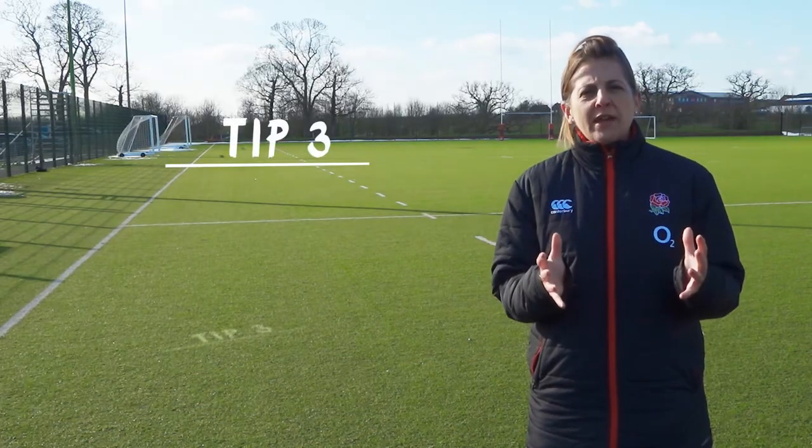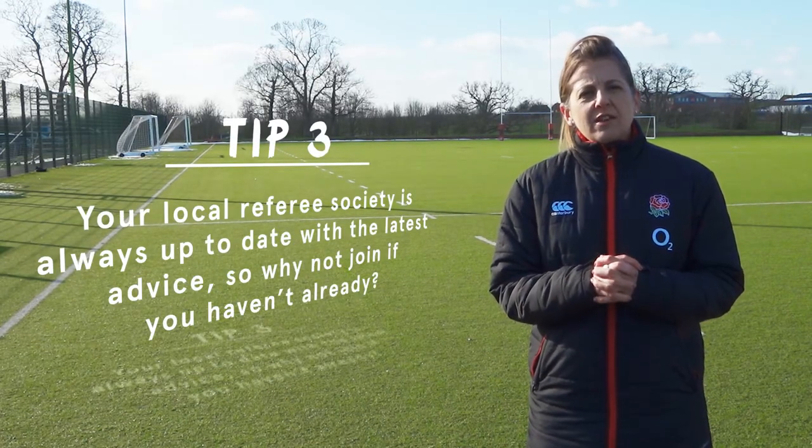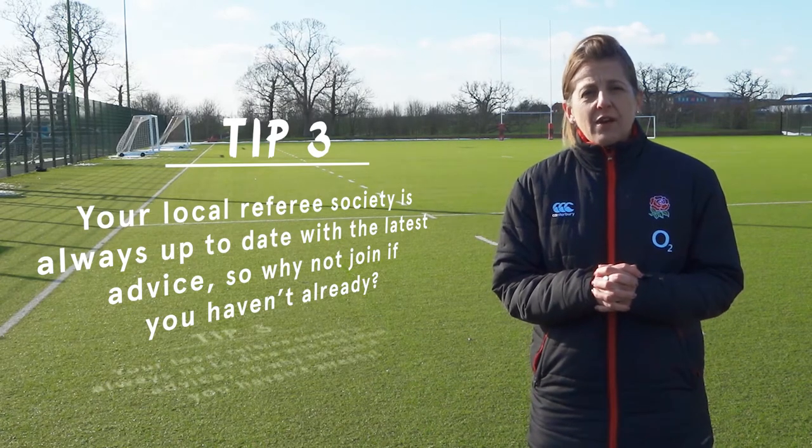Tip number three: your local referee society is always up to date with the latest advice, so why not join if you haven't already. There are our three top tips, and remember, putting player welfare at the heart of the game is our priority.